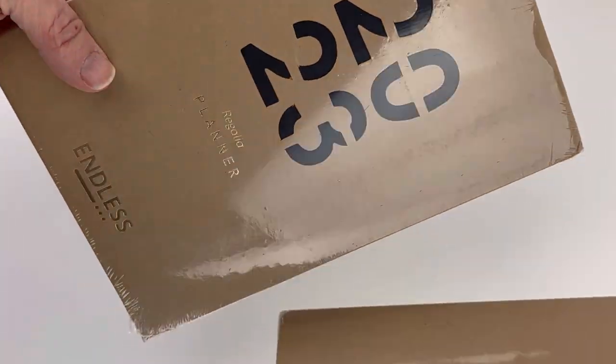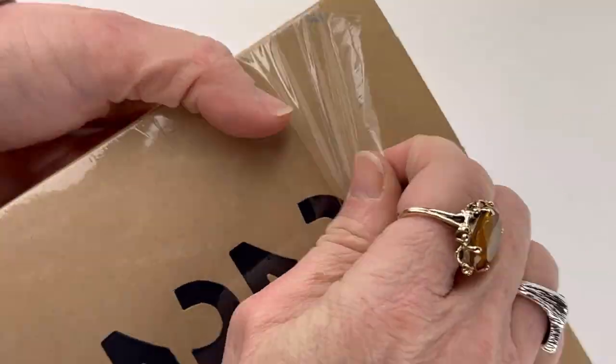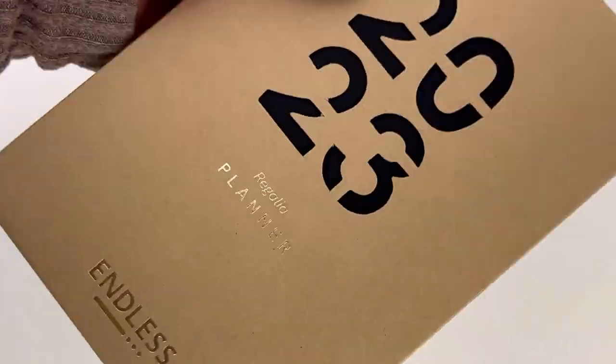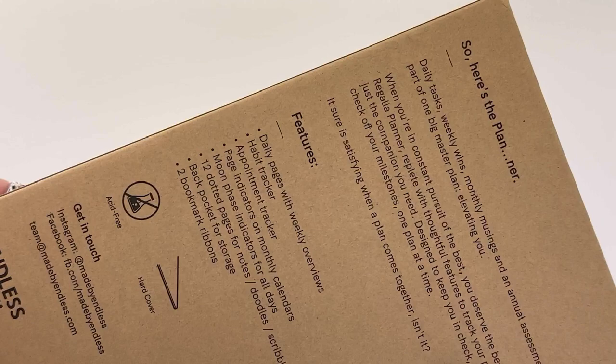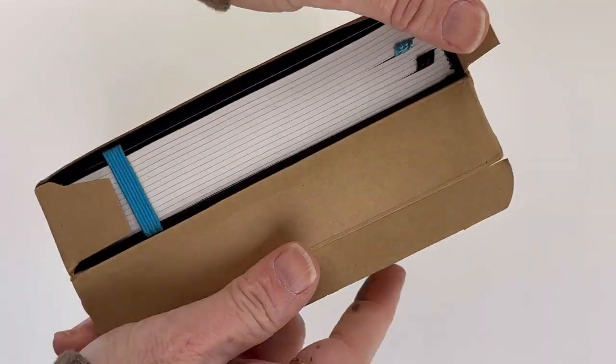Today we have a new planner unboxing for you. This is the all new Regalia 2023 planner by Endless. They have them shrink wrapped, and inside is a nice cardboard box with a lot of information about your notebook. The Endless packaging is always really nice, and I like that they have the cutout on the front showing the year.